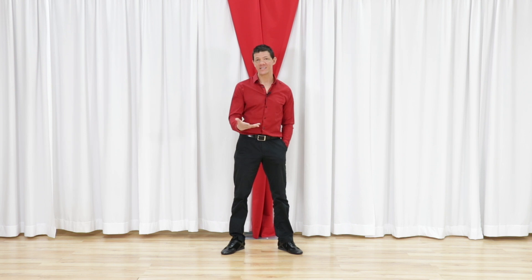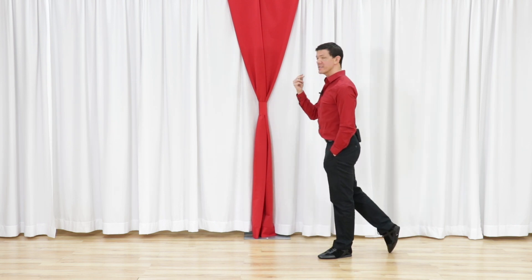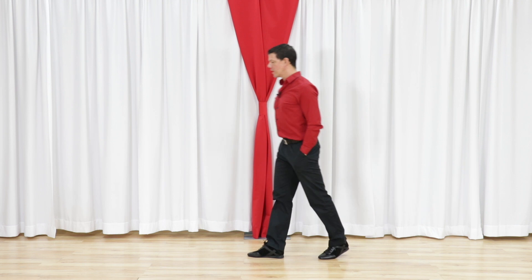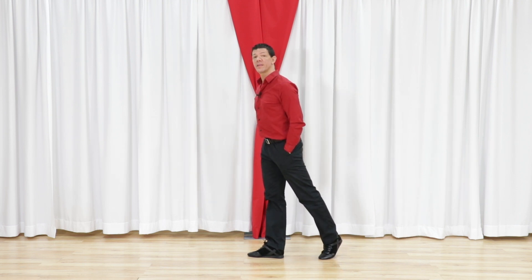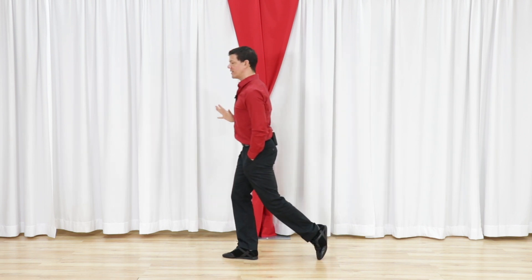Let's have a quick overview of timing of dancing in general and then we'll try to answer it specifically for West Coast. If we think about taking a step in any kind of dance, we can think about it two ways. We can either think about trying to commit our weight 100% at the beginning of the beat, or we can think about a very delayed transfer of weight.